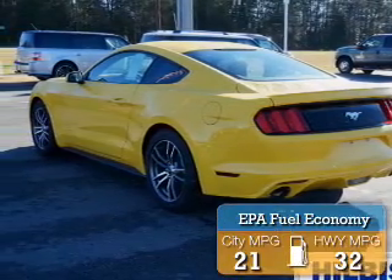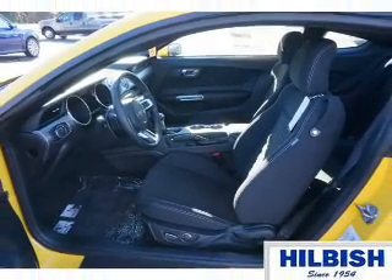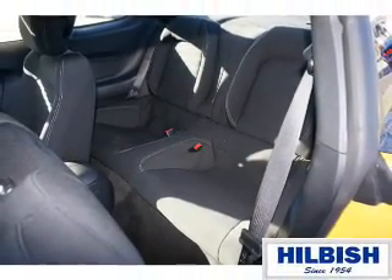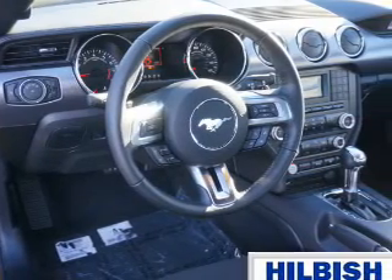Great fuel efficiency saves you money by requiring fewer trips to the gas station. The features include auto dimming mirrors, a spoiler, an alarm system, independent suspension, brake assist, traction control, stability control, anti-lock brakes, and hill start assist.